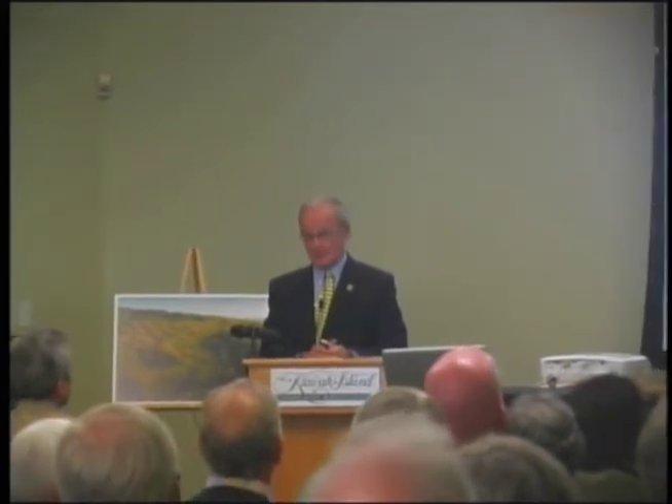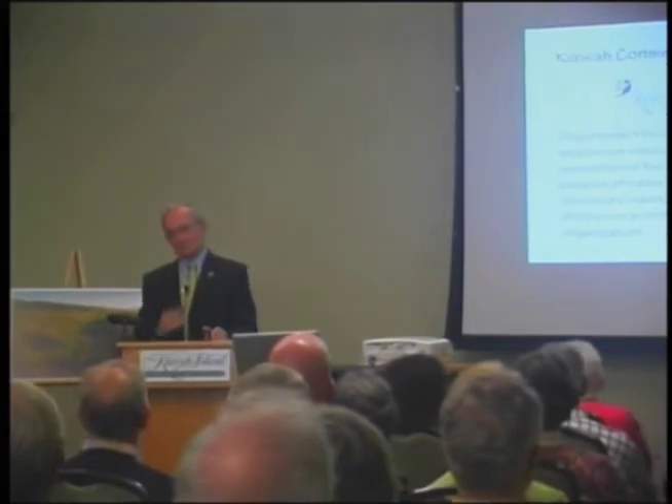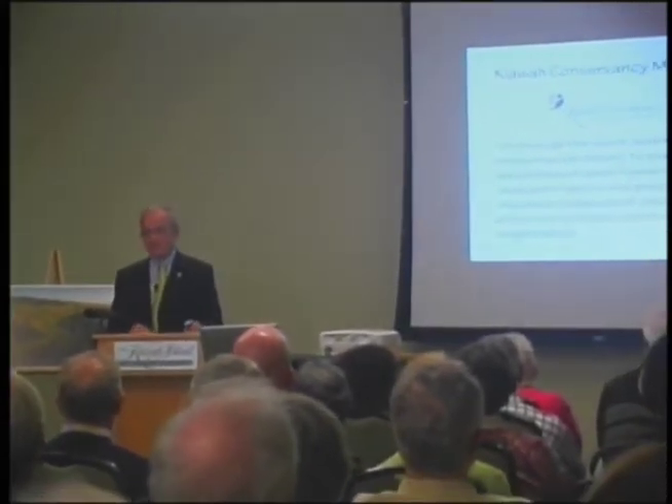A summary of this has been posted on the Conservancy website, and there is a summary of the summary in the recent magazine. There are 13 sections to this report and we reviewed most of them. This is really central to the Conservancy mission — it's exactly the reason we started off on this whole road.